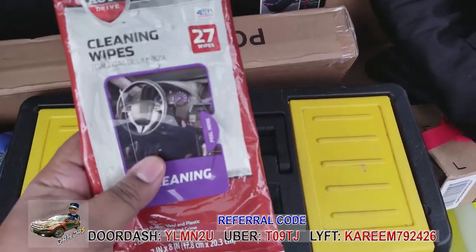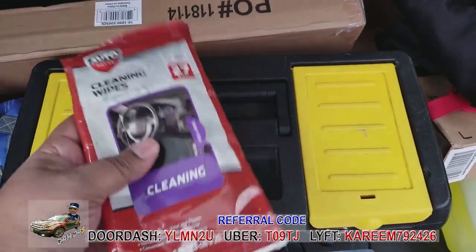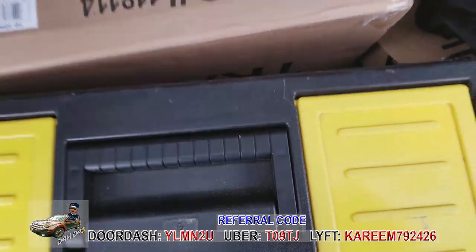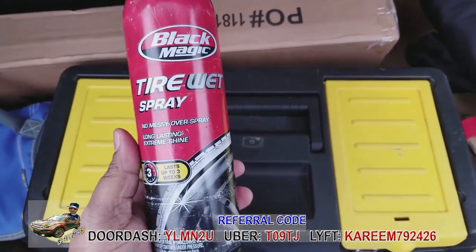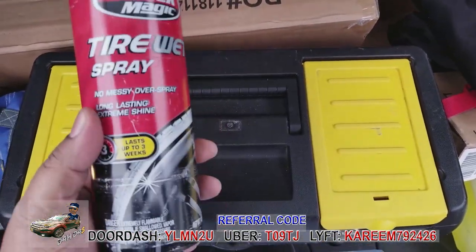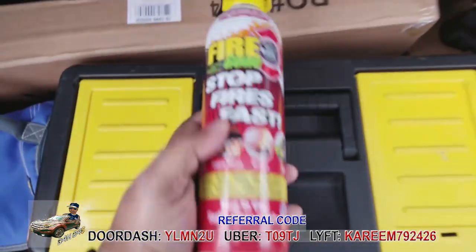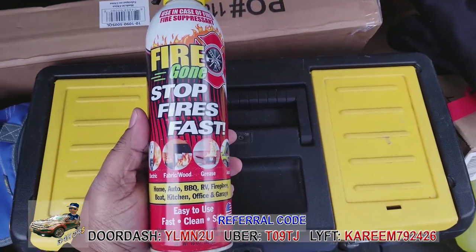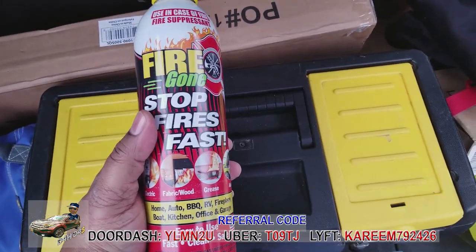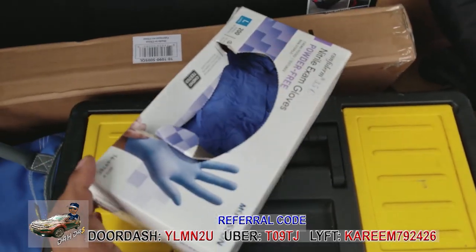Keep some cleaning wipes to do quick touch-ups on your upholstery and seats between car washes — they're about 97 cents at Walmart. I also have tire shine so I don't spend the extra three to four bucks at the car wash; takes about 20 seconds per tire, a minute and 20 for all four. And I keep a small ABC fire extinguisher in the car so that if there's a small fire I can put it out quickly.